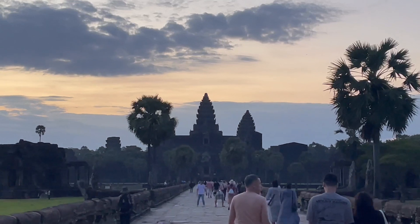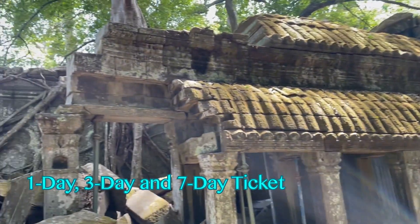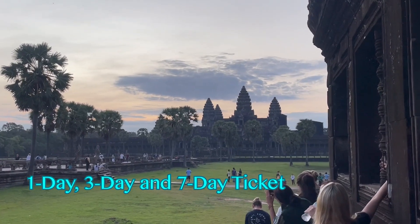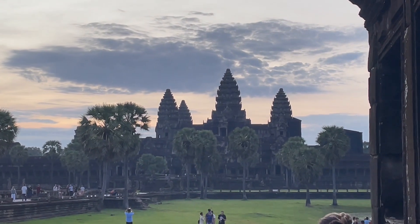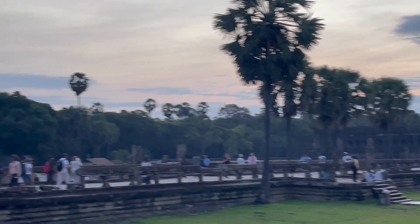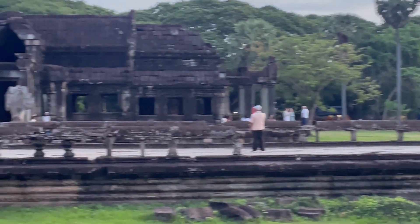Before we dive into the itinerary, let's cover the ticket options. You can get a one-day, three-day, or seven-day pass to the Angkor Archaeological Park. We have a dedicated video on how to book tickets on our channel, so feel free to check it out. Today's itinerary will focus on a three-day experience, but I'll also mention how it can be condensed for a single-day visit.